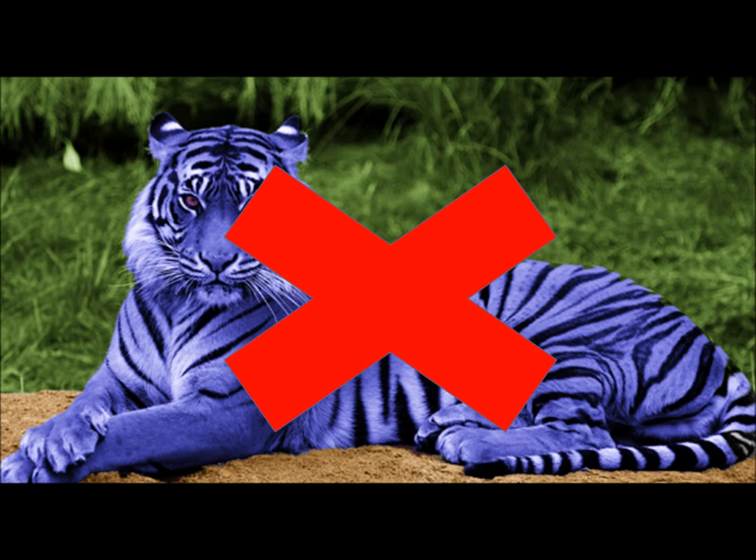Unlike the Maltese tiger or the blue tiger — I'm annoyed. This is obviously photoshopped. They don't exist and they never have. Probably never will.